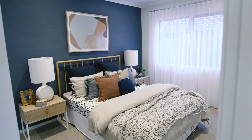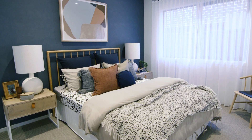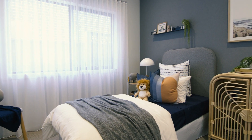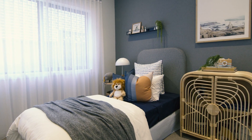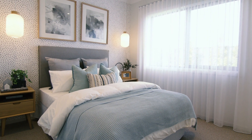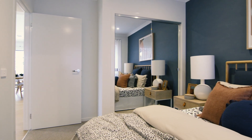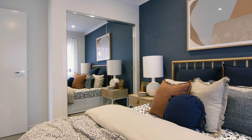Off to the side of the open plan living space are the remaining bedrooms. These bedrooms are big enough for kids of any age from primary school to their 20s. Each bedroom can comfortably fit a queen-sized bed and all contain built-in robes, so there's no excuses for a messy floor.